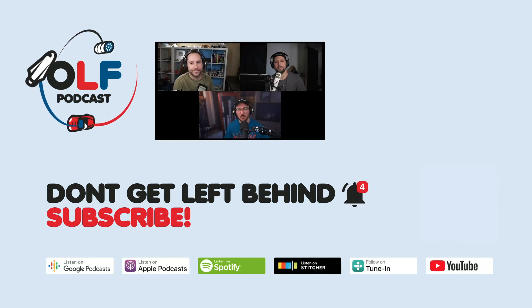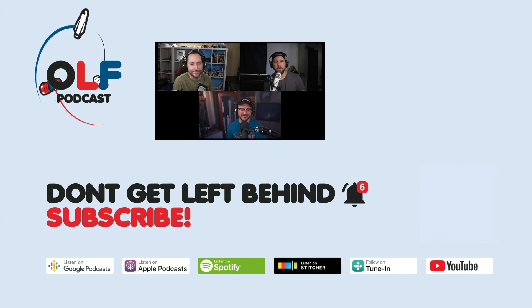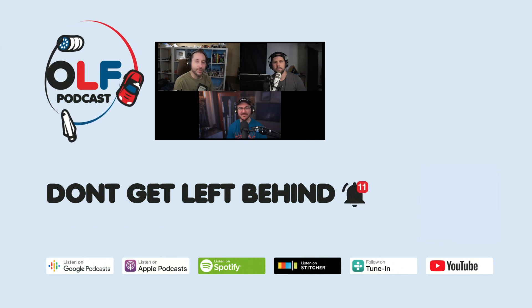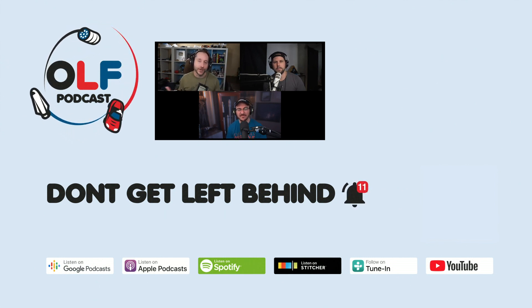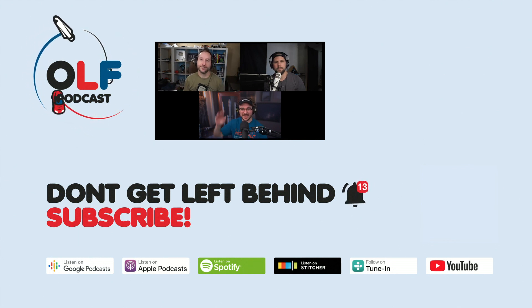Thanks for checking us out. They do a weekly show on YouTube discussing things that will make the future totally ludicrous. Subscribe to Ludicrous Future on YouTube or your favorite podcast platform, and support the channel at Patreon.com.